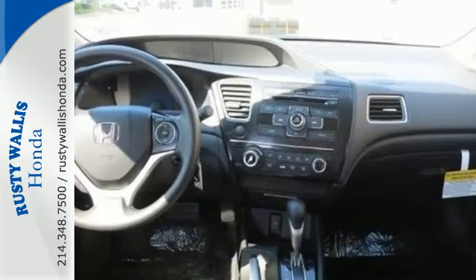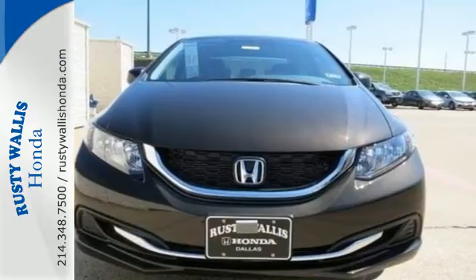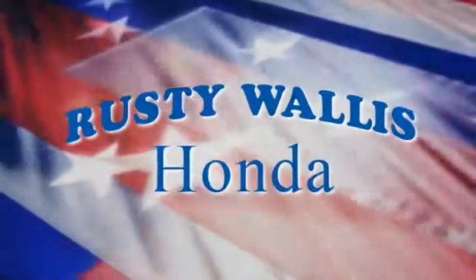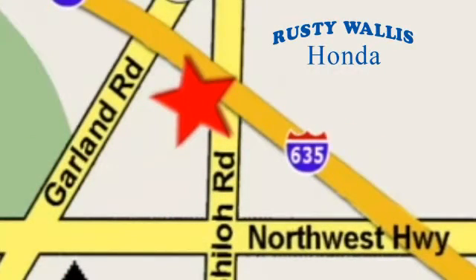Enhance your driving experience with this Civic. Drive yours home today. At Rusty Wallace Honda, our primary goal is to satisfy our customers. Stop in today — we're easy to find just off I-635 at Shiloh Road.